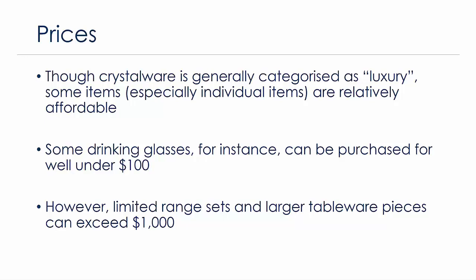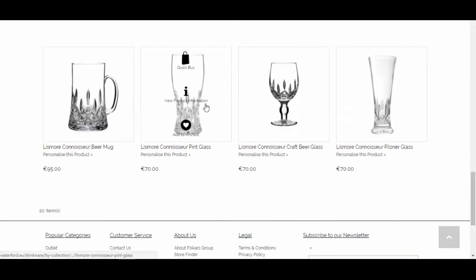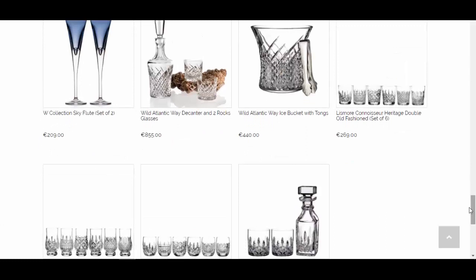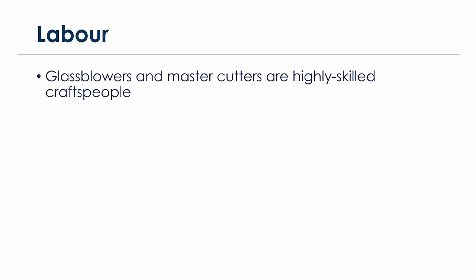However, prices range much further than that. Sets and larger tableware pieces from the crystalware industry can exceed a thousand dollars, generally reserved for the very wealthy upper-class customers. So it straddles the middle range to very high range — individual items around $80, and bigger designer-associated collections ranging up to a thousand dollars and beyond.